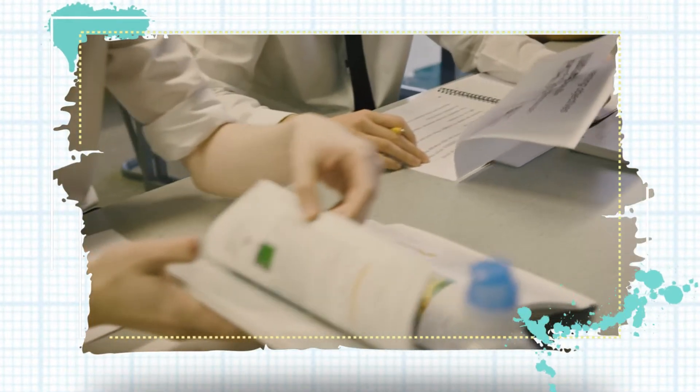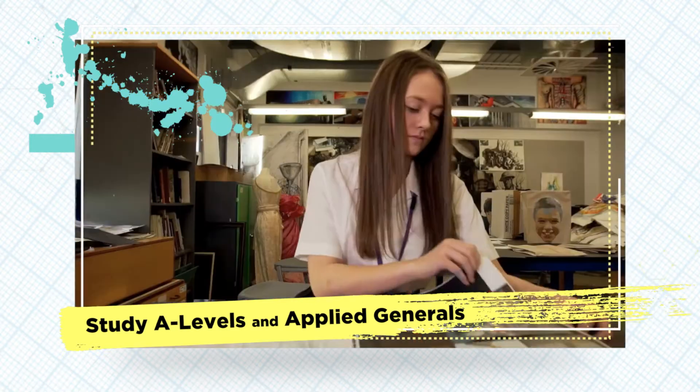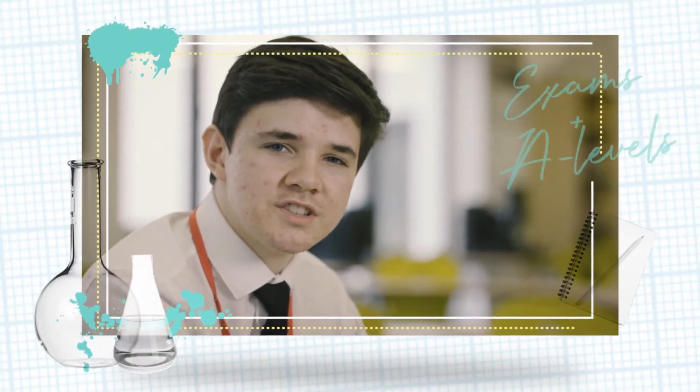In sixth form, we are able to tailor our qualifications to our skill set. We can choose to study A-levels and Applied Generals — these were formerly known as BTECs. Both of these are Level 3 qualifications; the only difference is how they are assessed. I prefer doing exams, so I chose purely A-level courses, so at the end of my two years I will only sit exams.